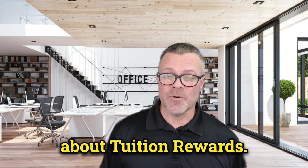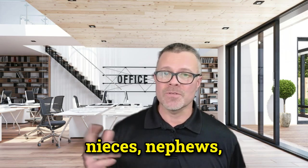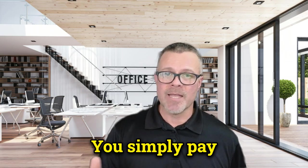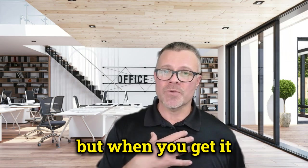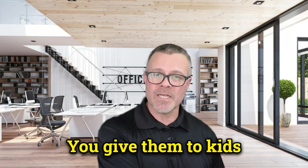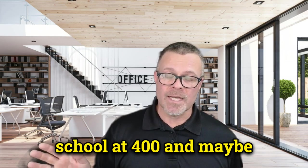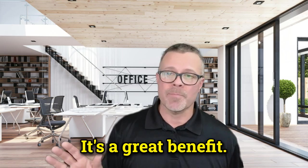I'll also teach you about tuition rewards. If you have grandkids, nieces, nephews, or family members planning to go to college, this is a great benefit at no cost to you. You simply pay premiums on the insurance you're going to purchase anyway, but when you get it through me you get tuition rewards. They accumulate, and you give them to kids when they apply to college — it can pay up to an entire year of school at around 430 colleges across the country.